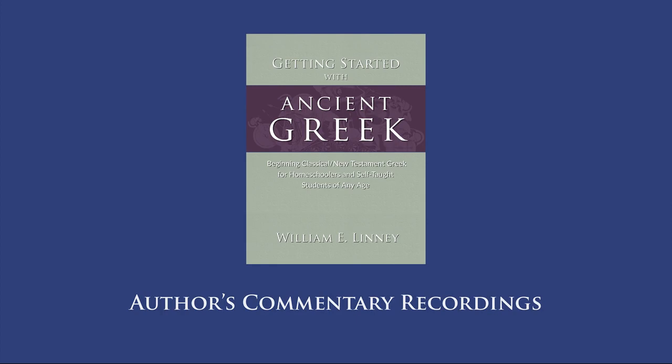Lesson 24. Our new letter for this lesson is called Rho, and to make a long story short, it sounds like the letter R.